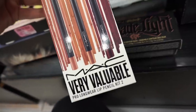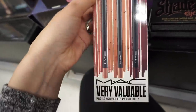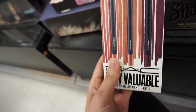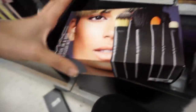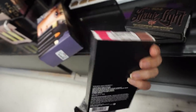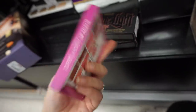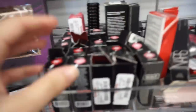MAC Pro Longwear with a pencil kit - very valuable, this is $20. A little pricey but the colors look like really pretty nude shades. MAC Look in a Box brush kit - let's see the price. MAC Very Valuable Retro Matte Lip Color Kit - $25, and you get three shades. A Unique Lip Palette - pretty easy lip palettes - it's $15.